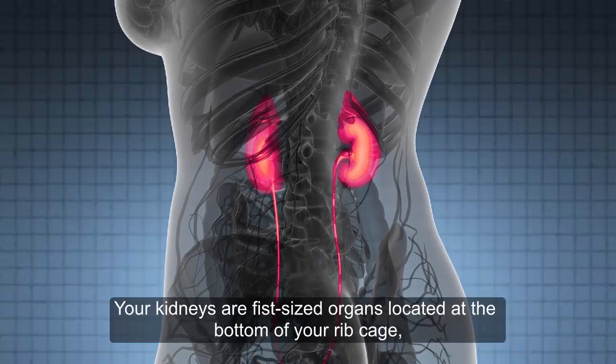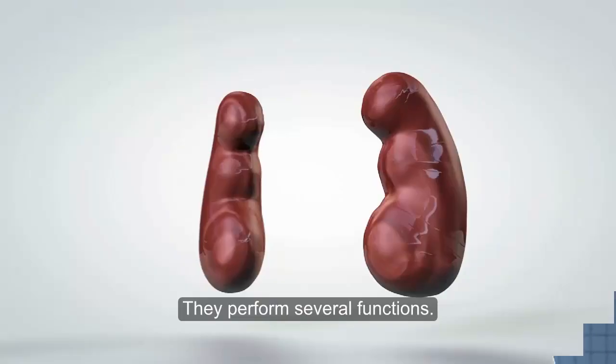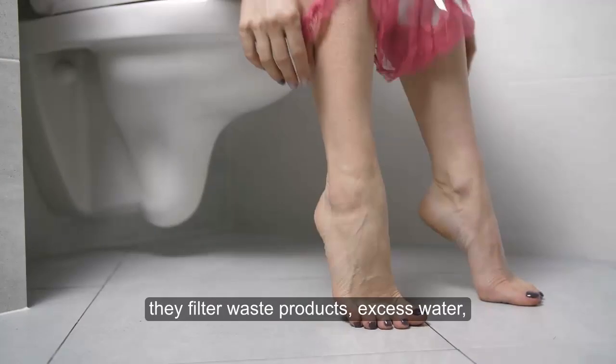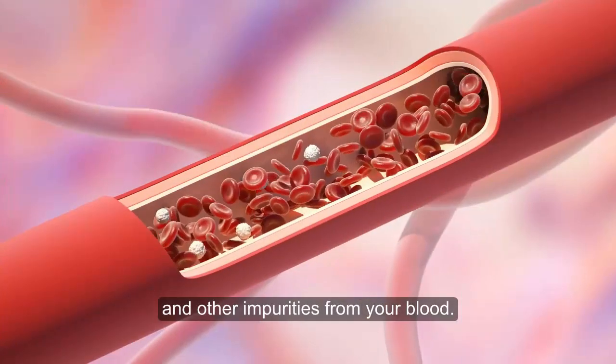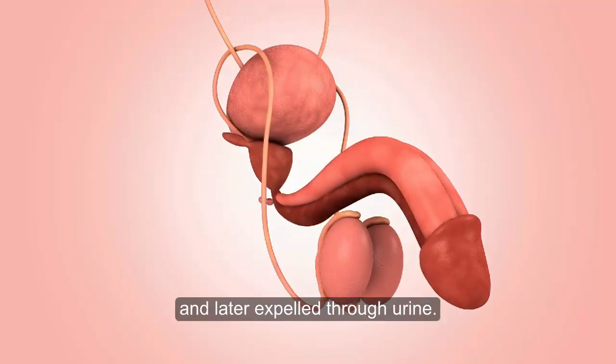Your kidneys are fist-sized organs located at the bottom of your ribcage, on both sides of your spine. They perform several functions. Most importantly, they filter waste products, excess water, and other impurities from your blood. These waste products are stored in your bladder and later expelled through urine.